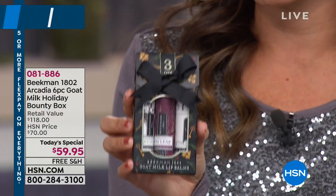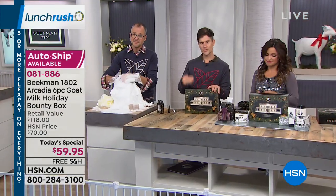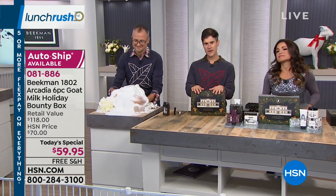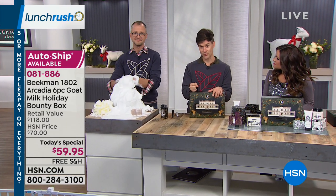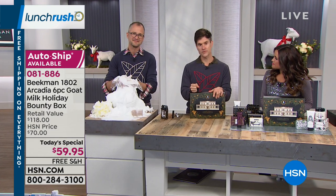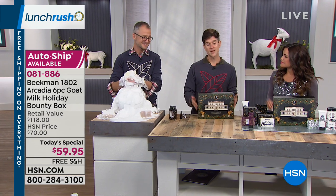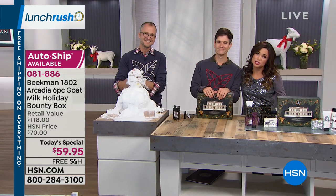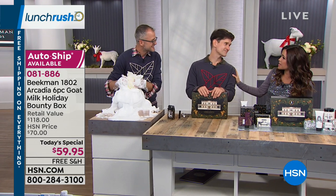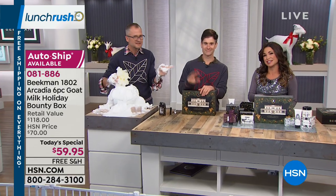You only get the $16.95 price on the lip balms when adding them to the Today's Special. Final thanks from Josh and Brent: this is their gift back to neighbors because they have so much love and appreciate you bringing them into your home — not just during the holidays but all the time. This Bounty Box is for you.